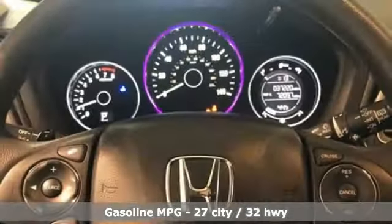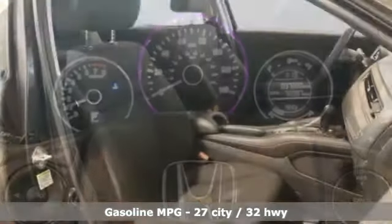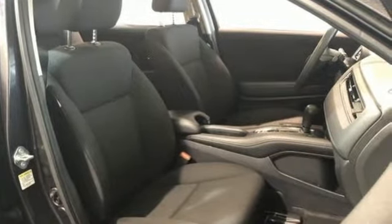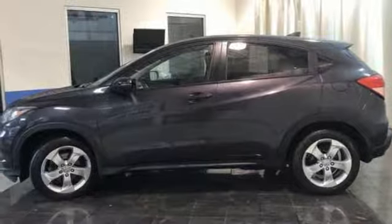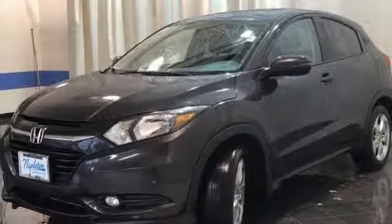Continuously variable automatic transmission. Front heated bucket seats. External memory control. Manual tilting steering column. Power heated mirrors. Voice activation. Power sliding and tilting sunroof. Doors and push button start proximity key. An inline four-cylinder engine.